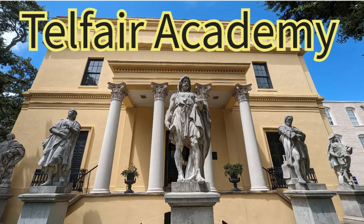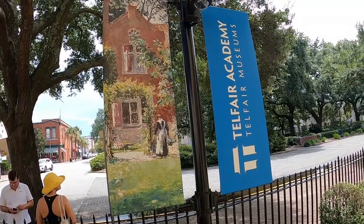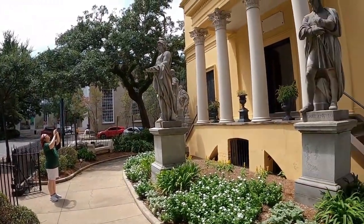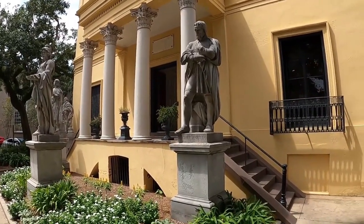Hey guys, Chris with Nichols Retirement Empire. Tammy and I decided we wanted to visit the Telfair Academy Museum in downtown Savannah, and it was a great trip. We previously had gone to the Jepson Center, and this is very close to the same area — it's in Telfair Square.